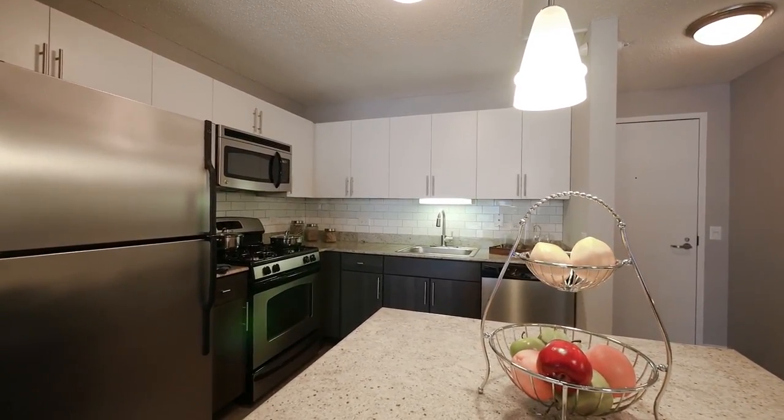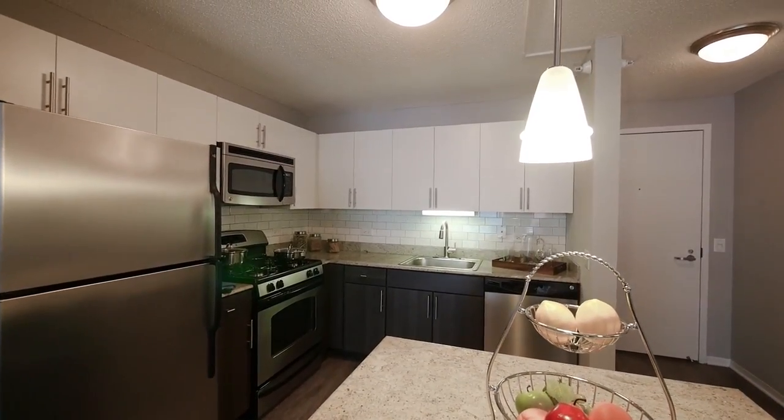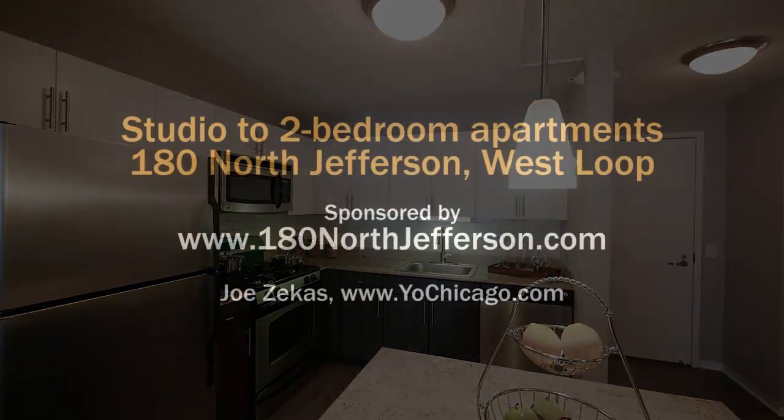We would love to help you find your new home here at 180 North Jefferson, so give us a call or shoot us an email and we'll look forward to seeing you soon. Head to the building's website to see floor plans and near real-time rent and availability info.